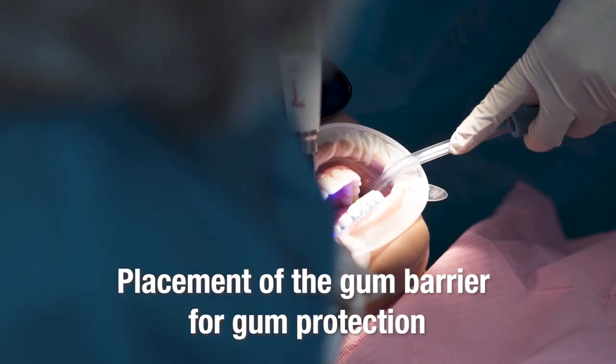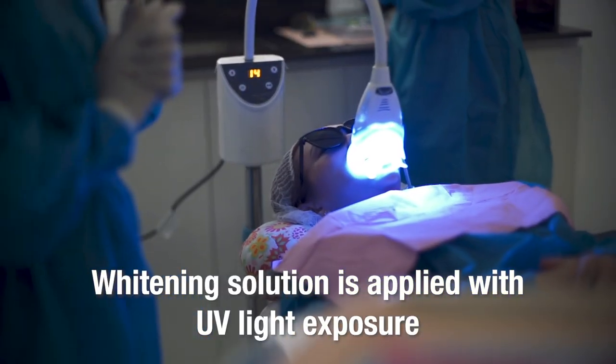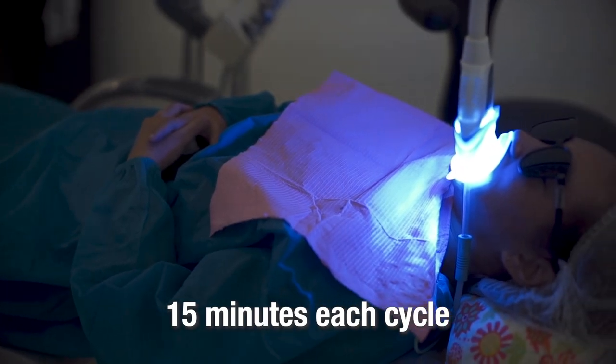We place a gum barrier for protection for the gums. Here is the whole process for the teeth whitening procedure.